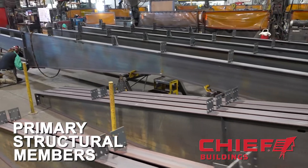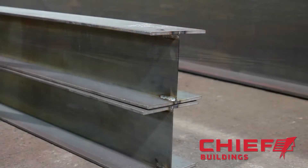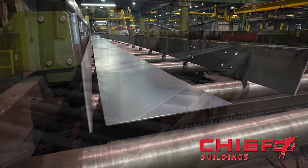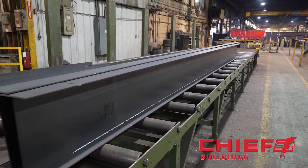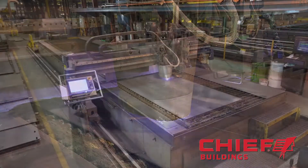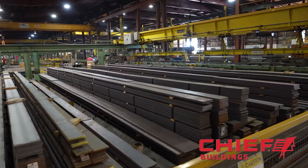Tapered columns and rafters like this, which are unique in the metal building industry, are comprised of three plates of steel. The top flange, the bottom flange, and the middle web are all welded together to form an I shape. Computer-controlled plasma cutters are used to shape the asymmetrical web pieces, while flanges are formed from uniformly dimensioned flat stock.